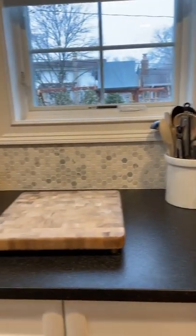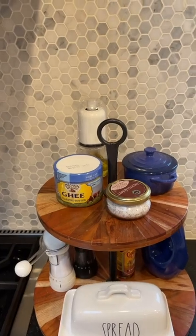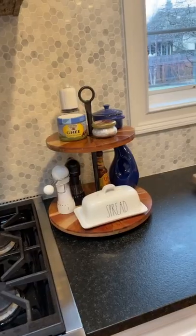How do you store stuff on your counters? For us, I like keeping things that we use daily out on the counter. I have a two-tier tray that I use to hold things like salts, peppers, and oils.